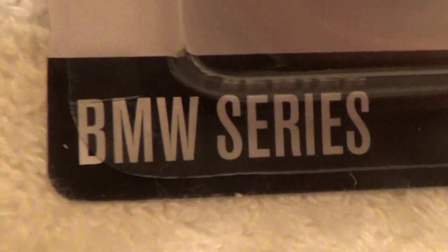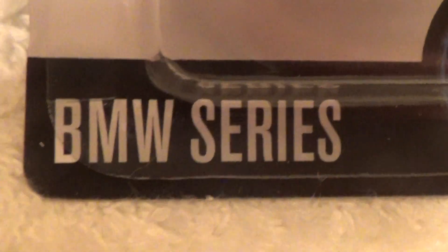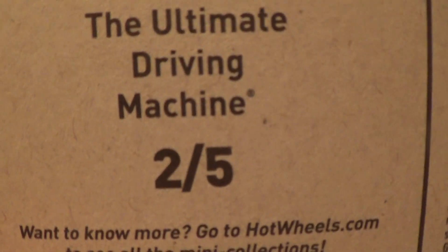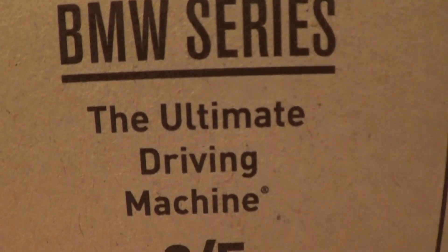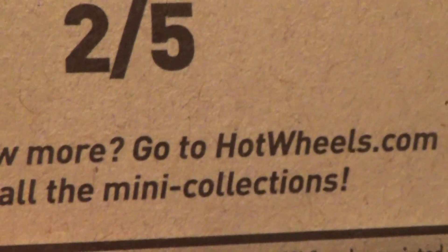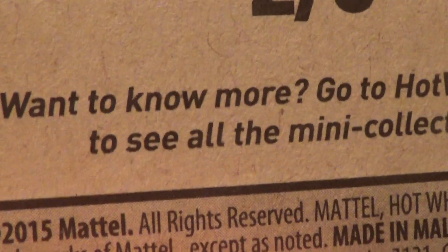BMW K1300R, the BMW Series. This is car number two out of five. This is the ultimate driving machine, BMW Series. It says, want to know more? Go to HotWheels.com to see all the mini collections.